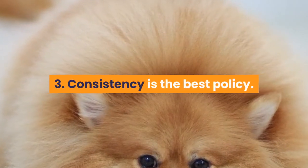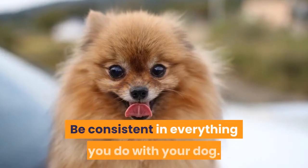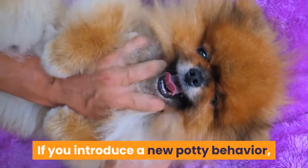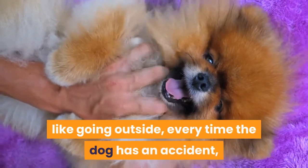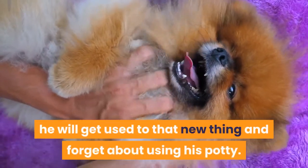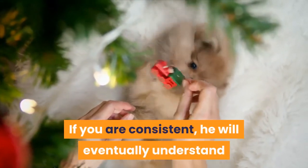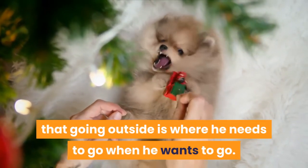Tip 3: Consistency is the best policy. Be consistent in everything you do with your dog. If you introduce a new potty behavior, like going outside, every time the dog has an accident, he will get used to that new thing and forget about using his potty inside. If you are consistent, he will eventually understand that going outside is where he needs to go when he wants to go.